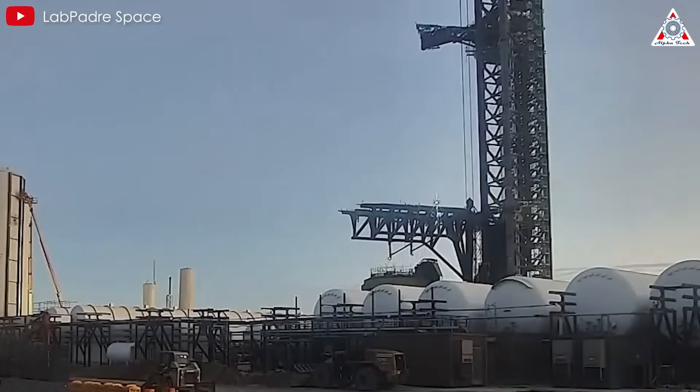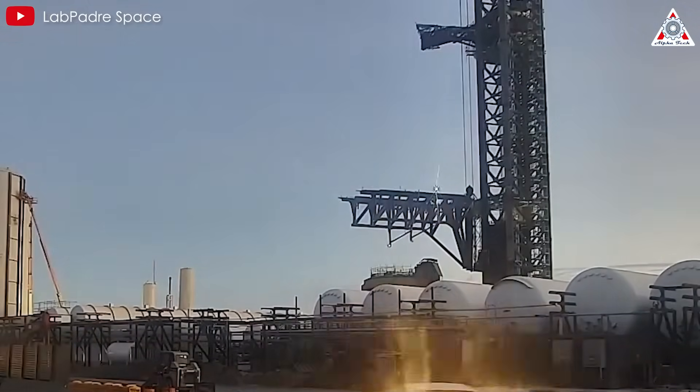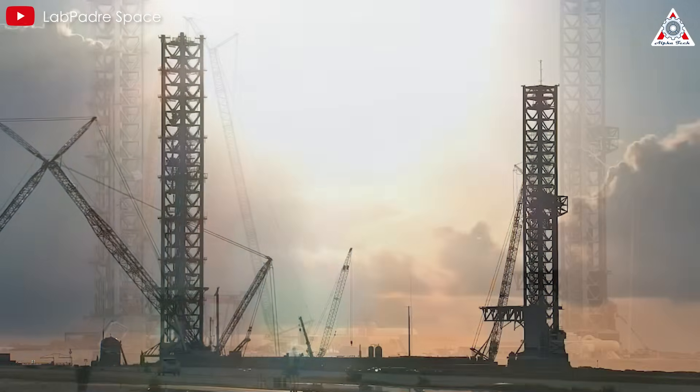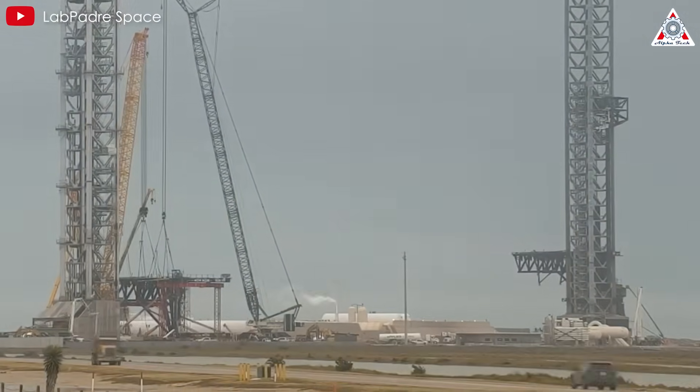However, despite its ingenuity, Mechazilla presented some significant engineering challenges. What are those challenges and are there any solutions for them? We'll get into all that in today's episode of Alpha Tech.